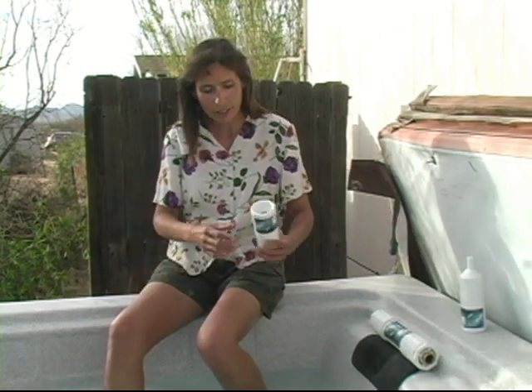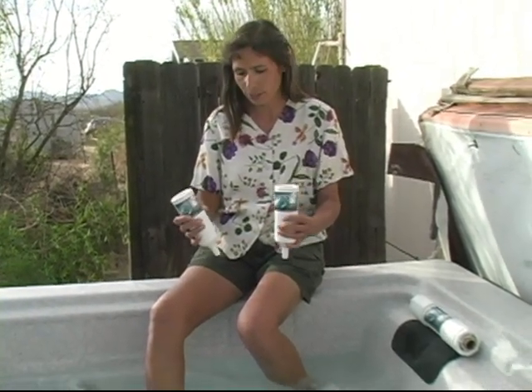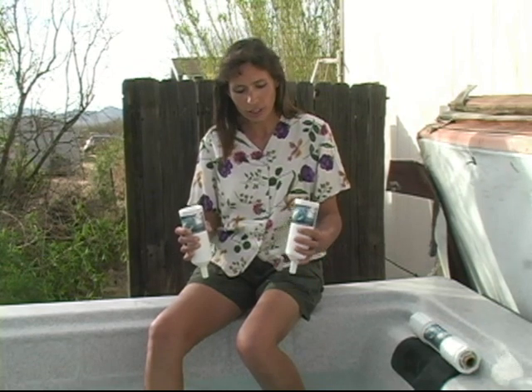We have also been using these portable units. This is the original model — there are two different kinds of units. This is what we started using; it has white balls in it. All of the units we had around our house were this unit for the last four and a half years that we've been using the water structuring devices.